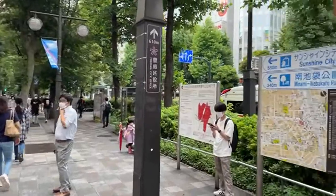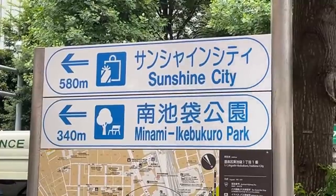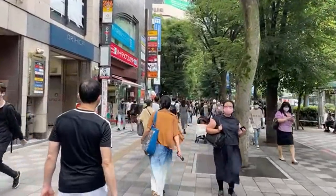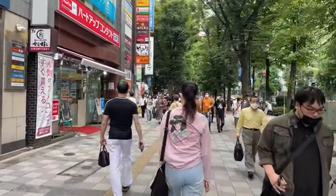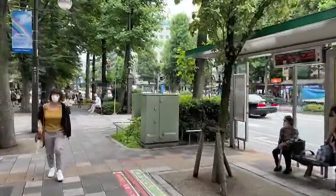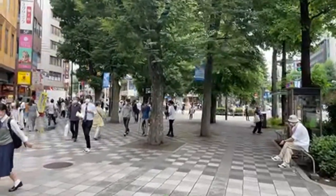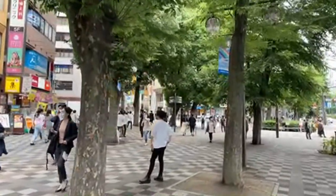Welcome to Ikebukuro's west side. We're heading towards Sunshine City somewhere in this region, and in that area there are loads of shopping options, places to eat, street food. I haven't been in this area for a very long time — things might have changed. If you see something you know and want me to check it out, let me know, because I'm here for those of you who cannot be.